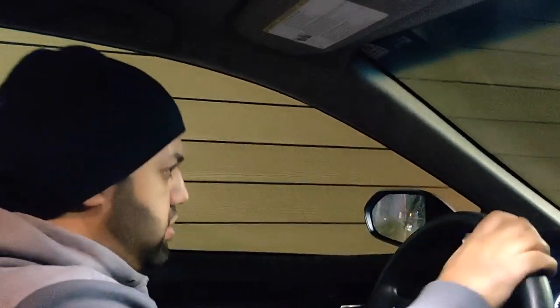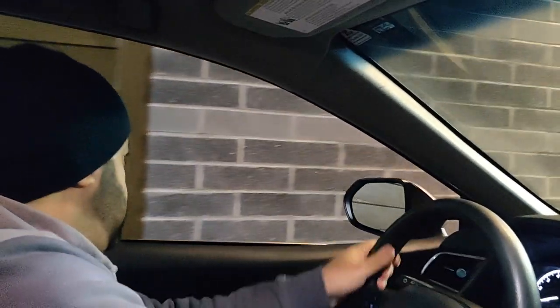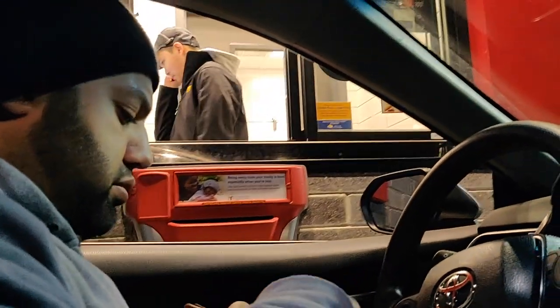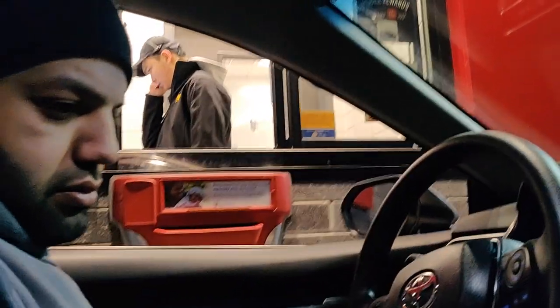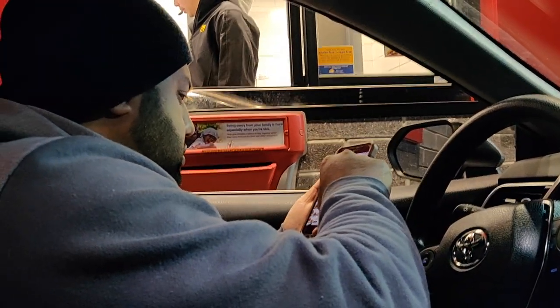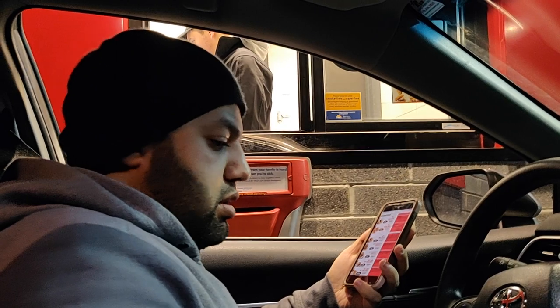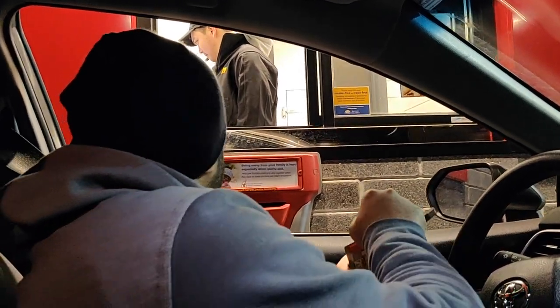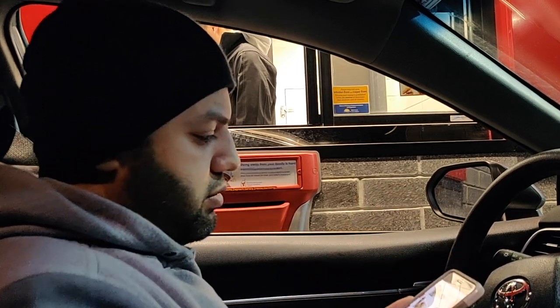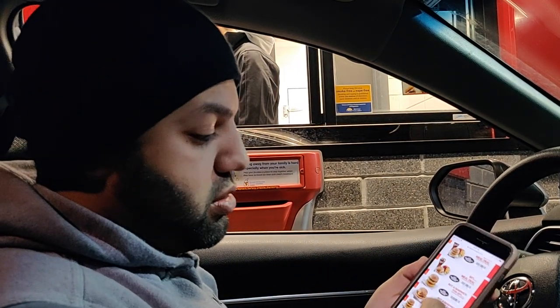Let me get my card. At the window, the staff didn't even need to scan the coupon — as long as you have it in the app or mention it, you're good to go.